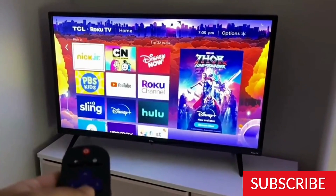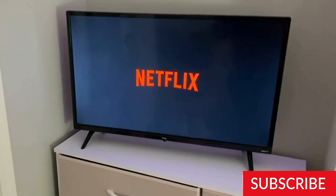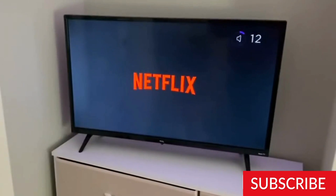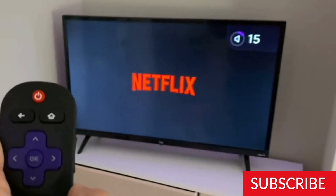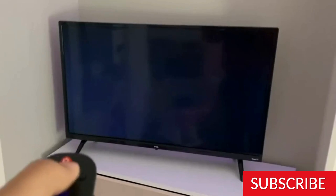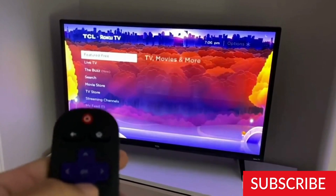Overall, the TCL 32-Inches Class 3 Series Full HD 1080p LED Smart Roku TV 32S359 is a good option for those looking for an affordable smart TV. It provides access to popular streaming services and has good picture quality, although it may be difficult to see in bright rooms. The TV's slim design and lightweight make it easy to move around, and its built-in tuner is a nice addition. However, the TV's limited ports may be a downside for some users.